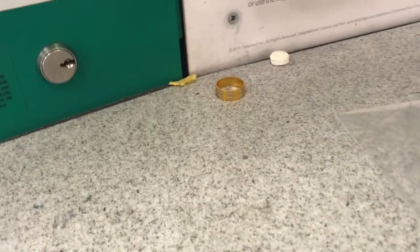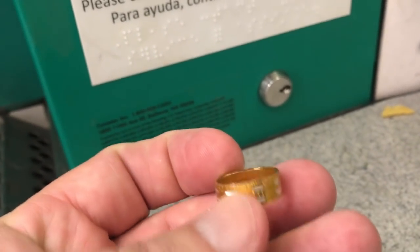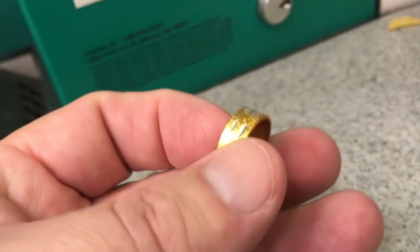Oh, there's a ring — there you go, there's my fourth ring. It is a kid's ring though, unfortunately.